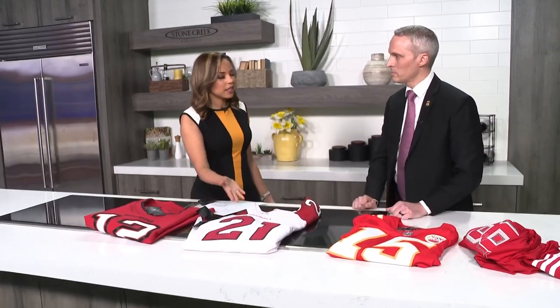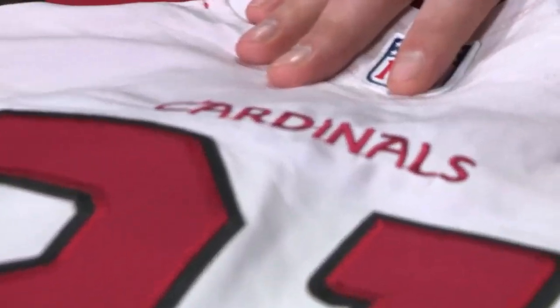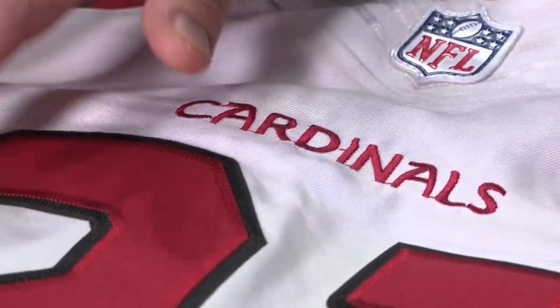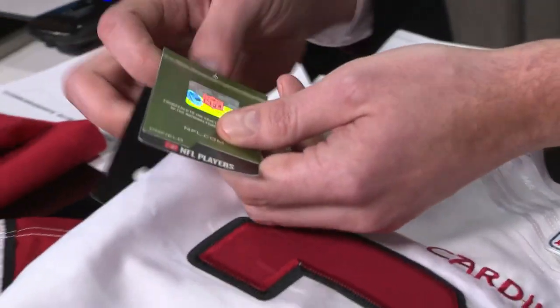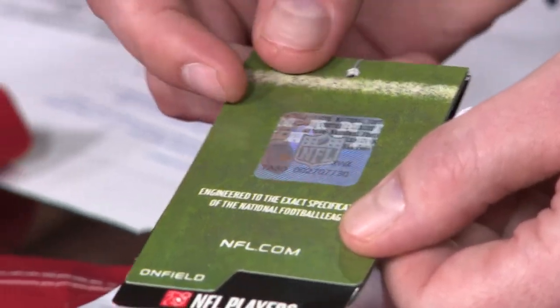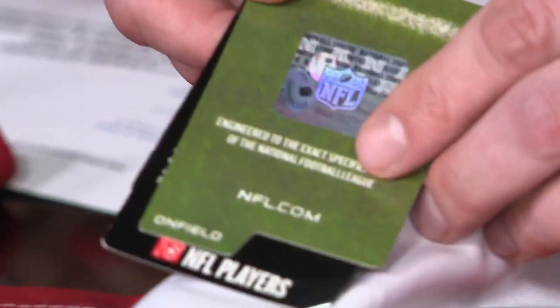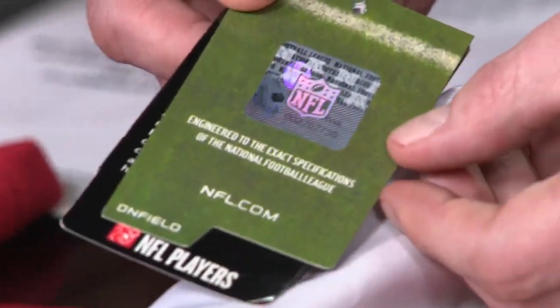On the Cardinals jersey, Caribe quickly calls it a fake, and she's correct again. Eric points to the quality of the Cardinals stitching and the raised, wrinkled numbers as telltale signs. Interestingly, this fake does have a hologram — unusual since holograms are harder to counterfeit — but the inconsistency is that on a legitimate product, the NFL logo and the two footballs would both be in full color and brown, which they are not here.